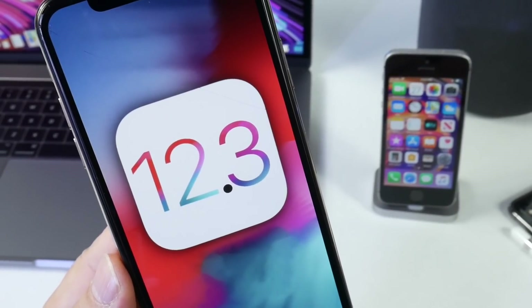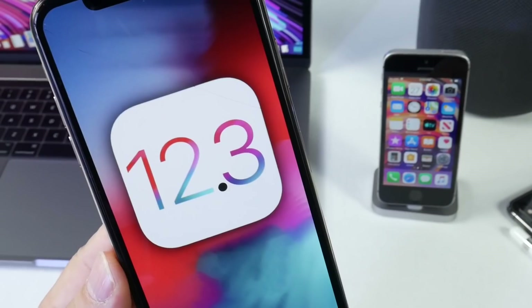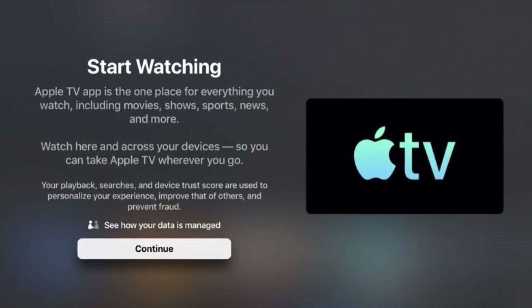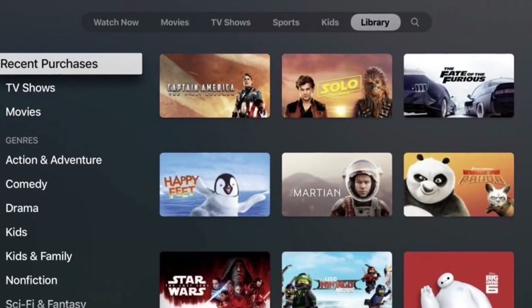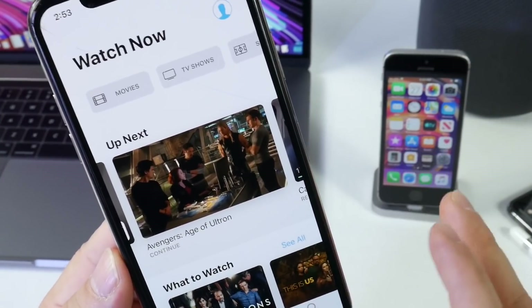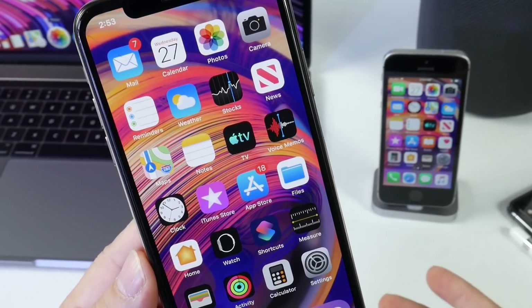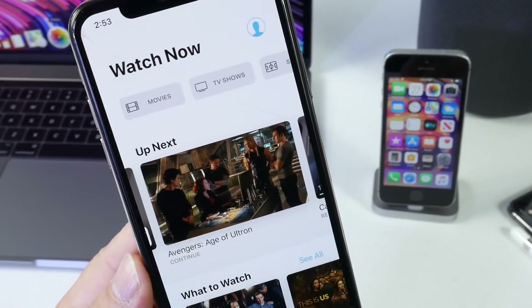This will probably be released sometime in the summer. It will also get to older devices like the iPhone 5S or iPhone SE, because Apple is planning to release the Apple TV Plus application for older devices as well. Apple also released a revamped UI for the Apple TV set-top box — both the third and fourth generation have the new user interface. This could indicate that older iPhones like the iPhone SE or iPhone 5S will not make it to iOS 13 in the fall.